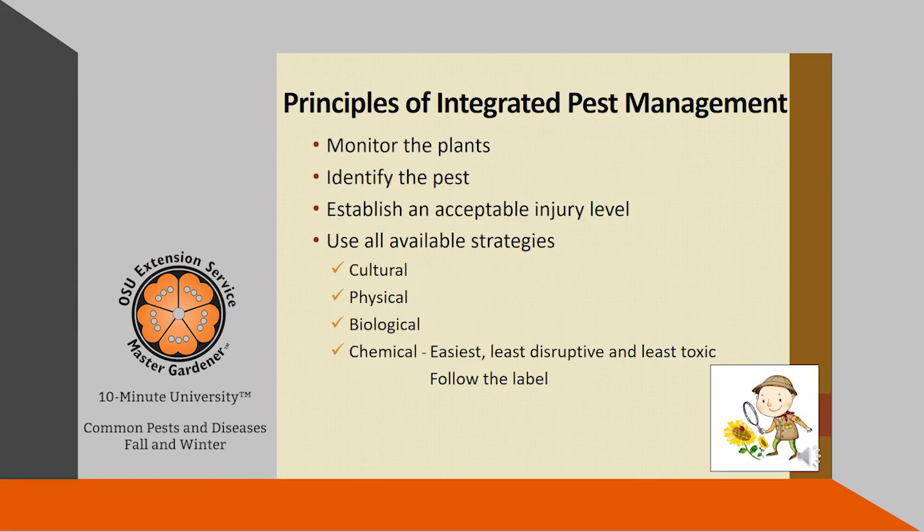Here is how IPM works: Monitor the plants — if you see a problem, you'll catch it at the very beginning. Identify the pest: is it caused by an insect, a disease, or is it just an environmental problem? Establish an acceptable injury level — maybe you're okay with a little bit of damage. Use all available cultural strategies, which can include planting resistant varieties, making sure you're putting the right plant in the right place, keeping plants healthy, and keeping the garden clean and sanitary.